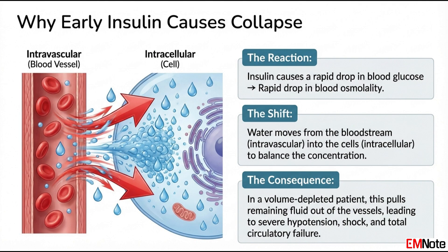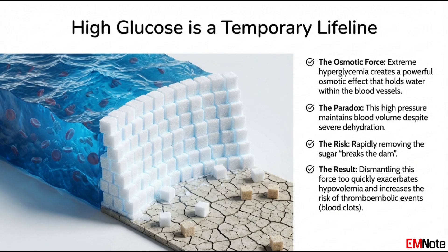That leads directly to reason number two: the danger of breaking that dam too quickly. When you give insulin, it acts like a key — it unlocks the cells and glucose rushes out of the bloodstream. With the glucose goes the osmotic pull. The dam breaks, fast. The blood's osmolality just plummets, and water, following that new osmotic gradient, flees the bloodstream and rushes into the now relatively more concentrated cells. The fluid we were trying to keep in the vessels is gone. In a patient already on the brink of shock, this sudden fluid shift is the final push — it causes severe, often irreversible hypotension. You're basically completing the job the dehydration started. This also dramatically increases the risk of thromboembolic events, because what's left of the blood becomes even more concentrated and sludgy. It's a catastrophic chain of events.